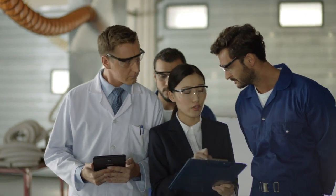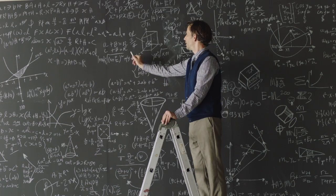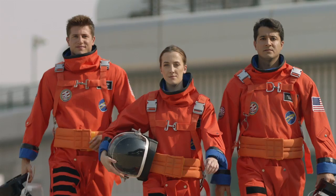Kick out the suits. Call in the technicians. Call in the car guys. Call in the nerds. Not those nerds. Those nerds.